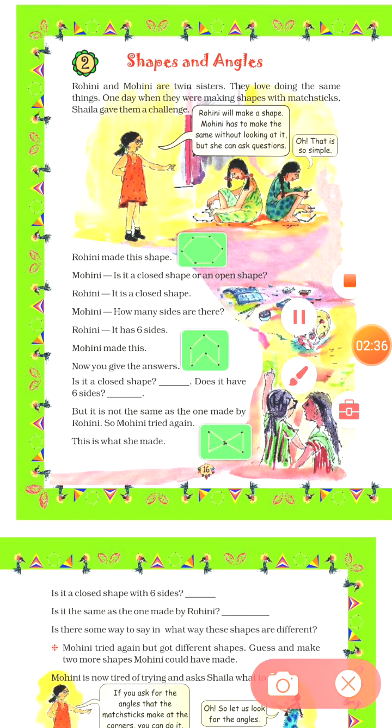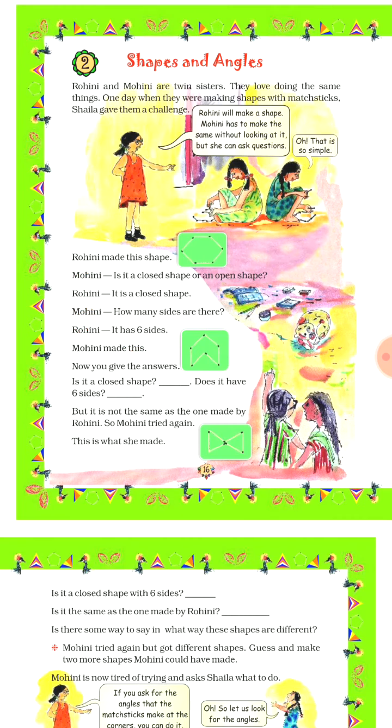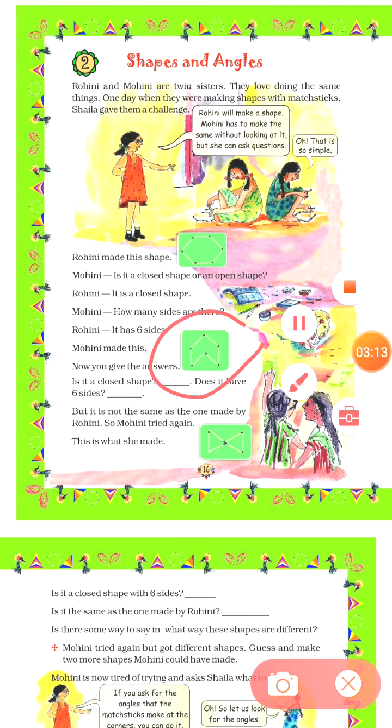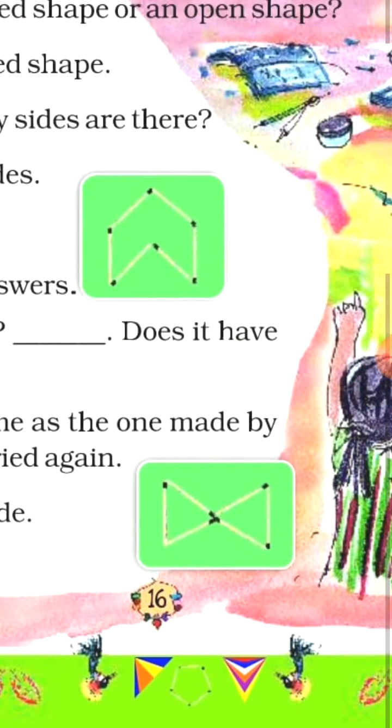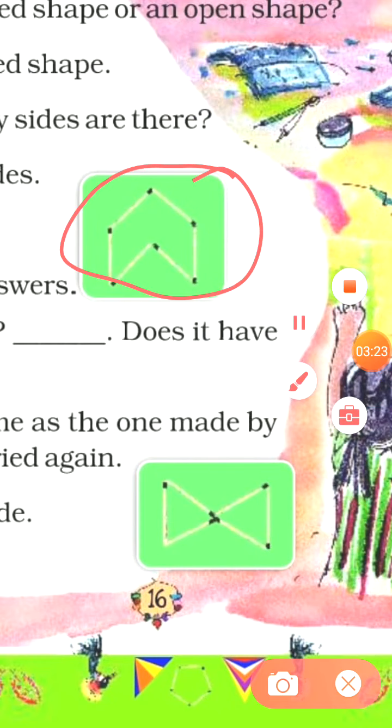Mohini asked Rohini: is it a closed shape or an open shape? Rohini answered that it is a closed shape. Mohini asked another question: how many sides are there? And Rohini answered that it has 6 sides. After asking these questions, Mohini made a shape like this.